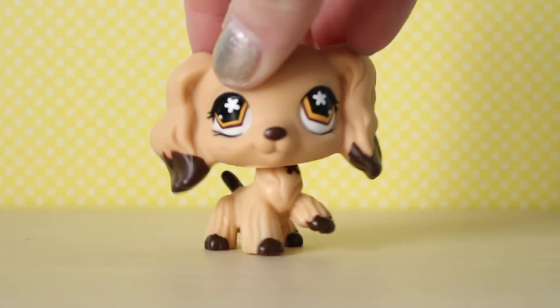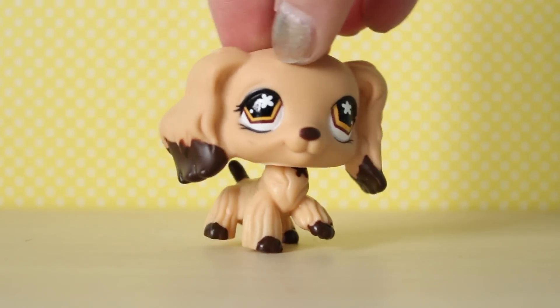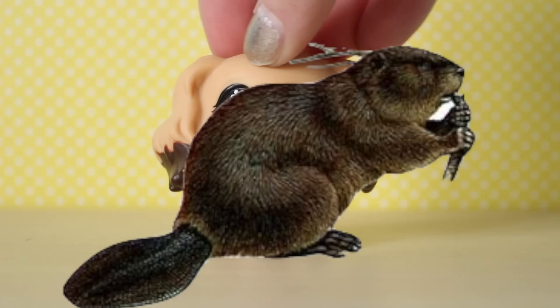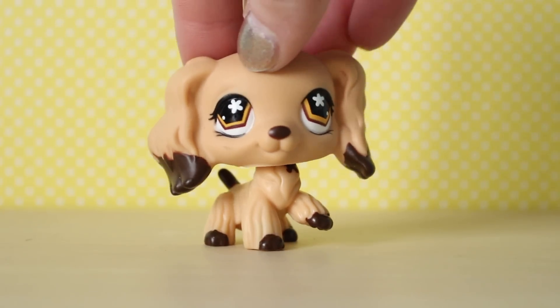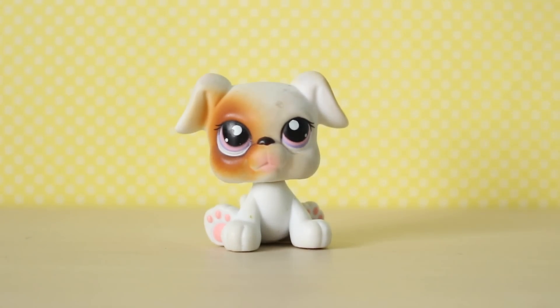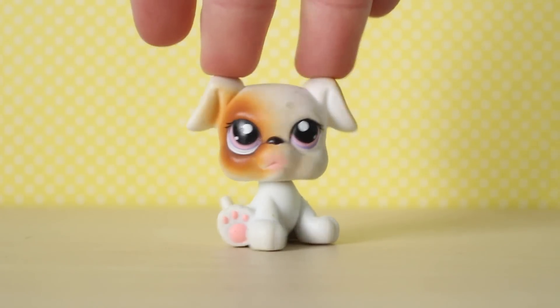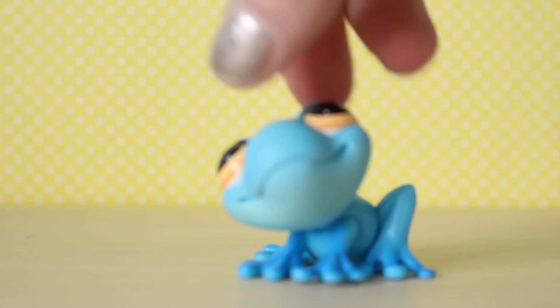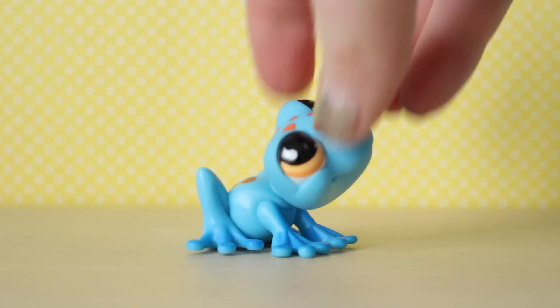Oh my goodness. I didn't even see her — I don't have her yet. This one's so cute. He's this little boxer. I feel like whenever I see this boxer dog it reminds me of the Grinch in How the Grinch Stole Christmas, like the baby version. Do you see the resemblance? I love his colors.